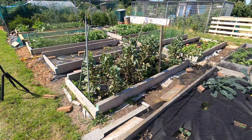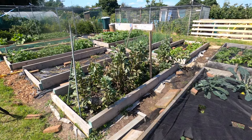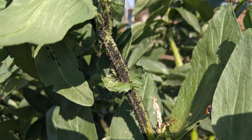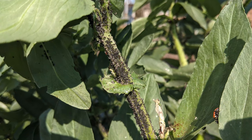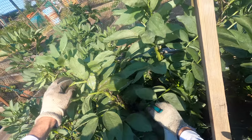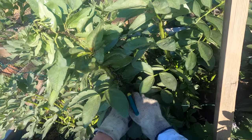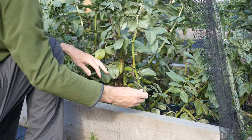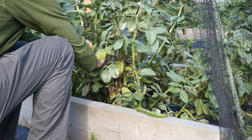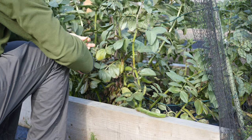The broad beans — the broad bean bed is now past its best. It was attacked by a really, really heavy attack of black fly. I managed to control that — I didn't defeat it, I controlled it — so I could take a harvest of broad beans off it. I reckon I probably lost 50 percent of the harvest, because some of the smaller broad beans and the broad bean flowers were affected and never came through. But at least I did get some harvest, and I've frozen the broad beans.